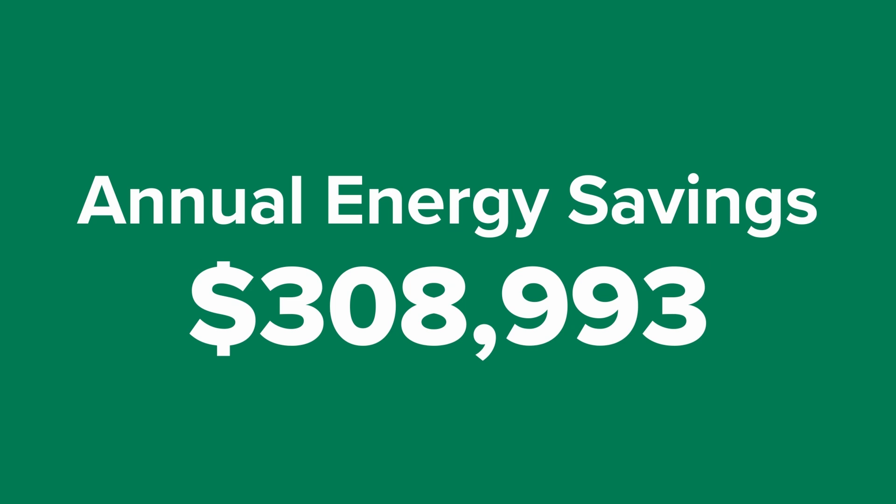The return on investment was really good. The payback was only about three years. S&C is committed to sustainability, and focusing on energy savings out on the manufacturing plant floor is a big part of that.